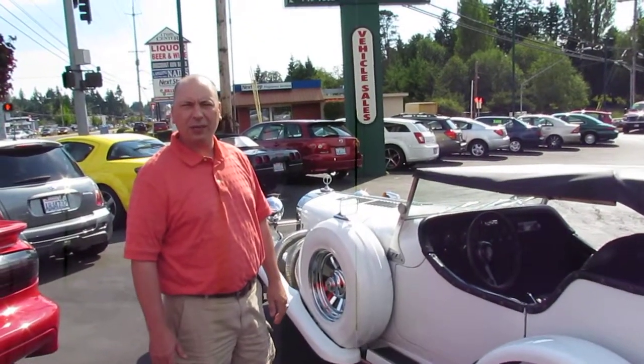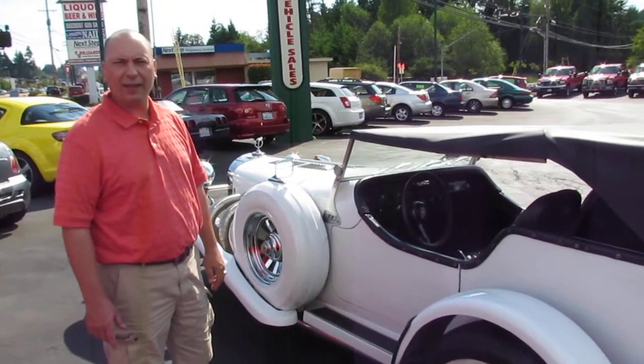My name's Paul — for the Buy It Now, you can call me at 206-423-5896.